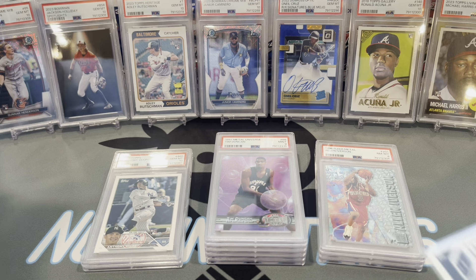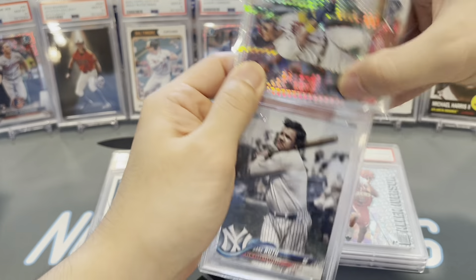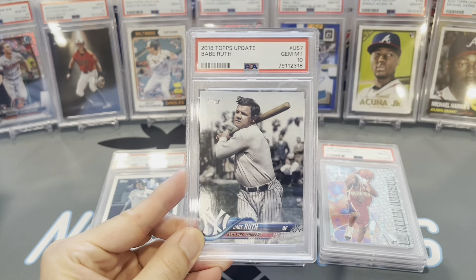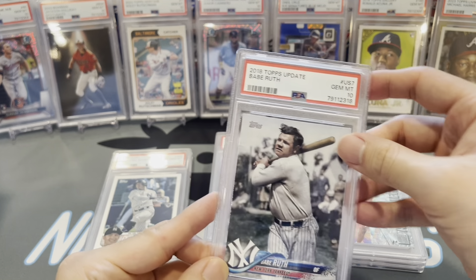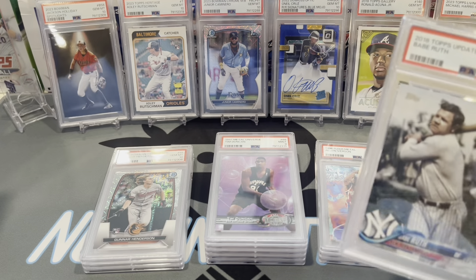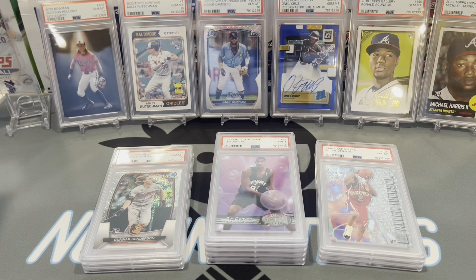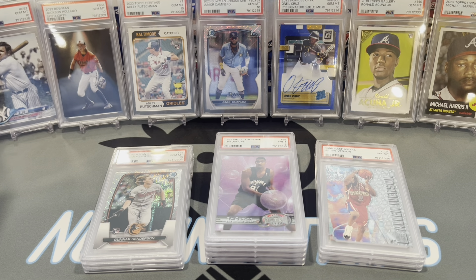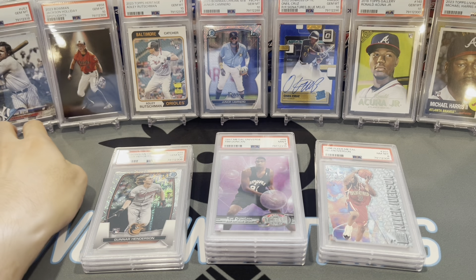Next up, a 2018 image variation short print — this is a Babe Ruth, gem mint 10. Let's give the Babe some time in the spotlight.